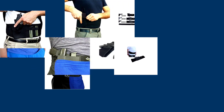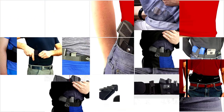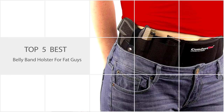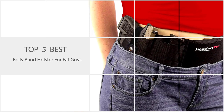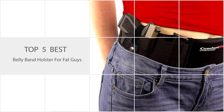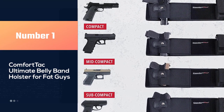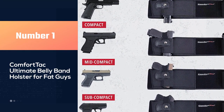Regarding the use of belly band holsters for force personnel or those whose job nature requires one, let's check out some of the best belly band holsters for fat guys. Number one: the most popular — the Comfort Tack Ultimate Belly Band Holster.